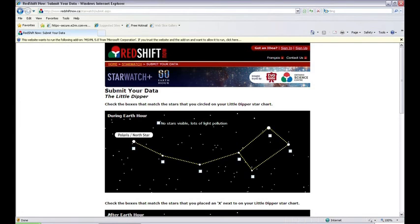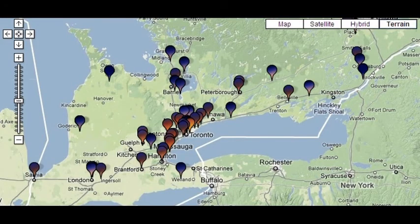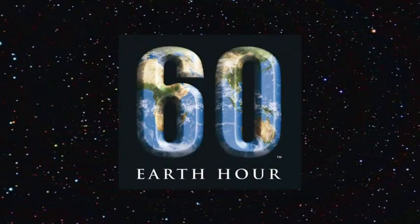Let us know by recording your star counts on the data entry form and then submit your results online or send them to us in the mail. Your data will appear on a map which will allow you to compare your results with other star watchers. Let's keep our fingers crossed for clear skies and remember, your data makes a difference. Happy star watching.